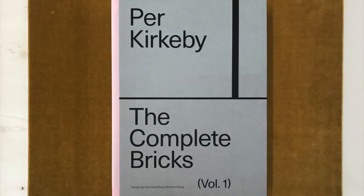The first one is titled Per Kierkeby, The Complete Bricks, Volume 1, The Installations. The volume was designed by Studio Klaus II and printed in Denmark by Narayana Press, and it was published by Walter Koenig, Museum Jorn and Galerie Susanne Ottesen.